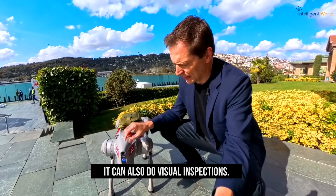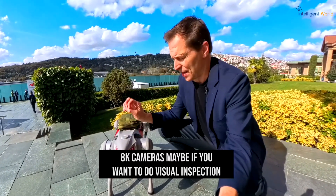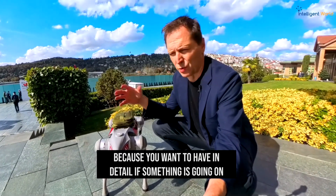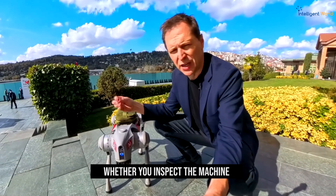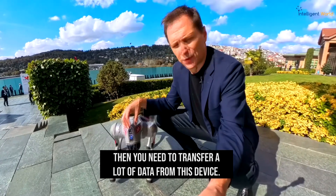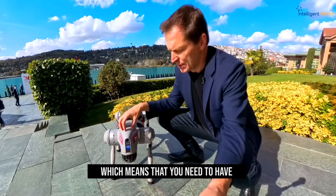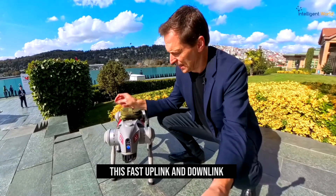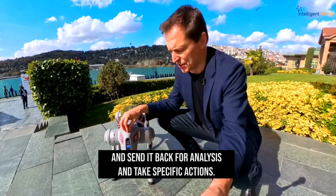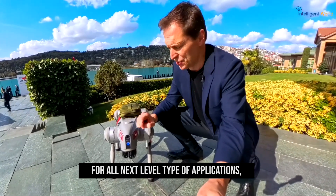It can also do visual inspections. Right now it has only one camera, but you can add multiple cameras — eight or more — for detailed visual inspection, whether you're inspecting a machine or looking for cracks in construction. You need to transfer a lot of data in real time, analyze it, which means fast uplink and downlink to send it to the cloud and take specific actions.